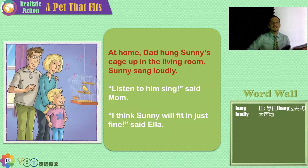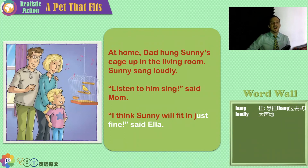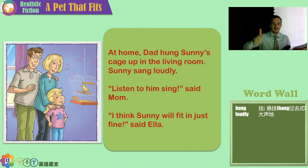At home, Dad hung Sonny's cage up in the living room. Sonny sang loudly. 'Listen to him sing,' said Mom. 'I think Sonny will fit in — which means get along with our family, our routine — just fine,' said Ella.